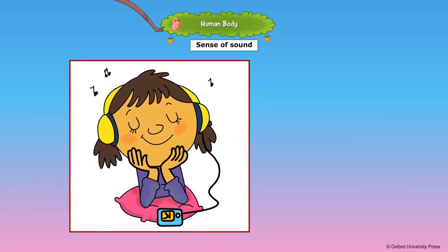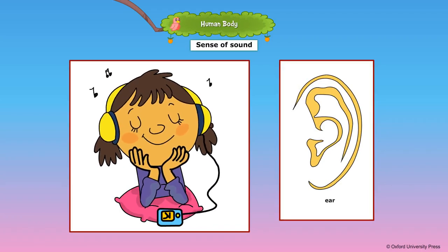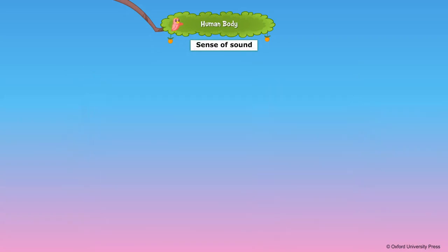We have two ears that help us to hear people speaking, animal and bird sounds, beautiful music, and so on.